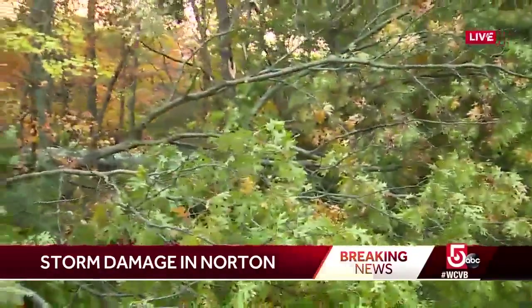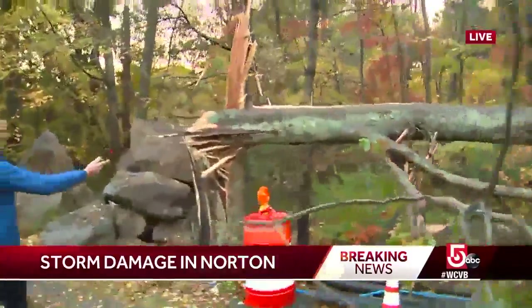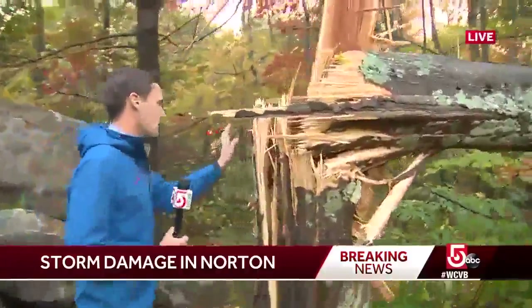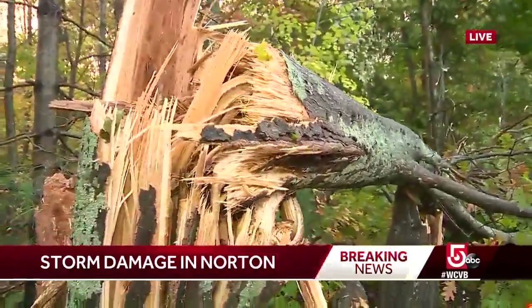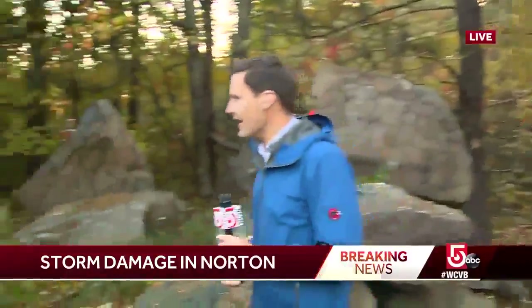Look at the base of it — just twisted apart and knocked down. There's another tree here that was knocked down as well. I'm no arborist, but this doesn't look like a particularly healthy tree, at least in the center. But look at the damage — this thing came right down on another tree, and this is kind of what we're seeing in this neighborhood.